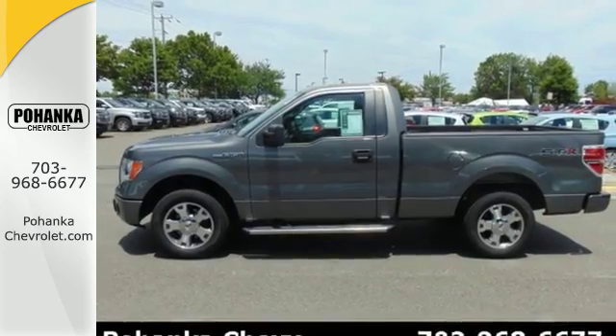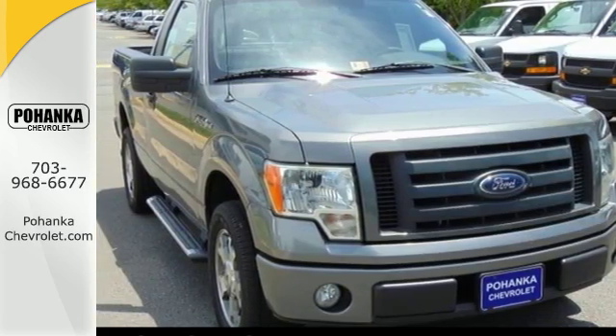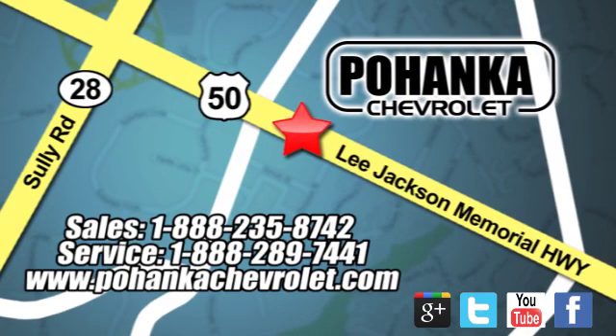Your precious cargo deserves the best. Take home this F-150 today. Bohenga Chevrolet is a great place to buy a car. We're conveniently located at 13915 Lee Jackson Memorial Highway, Route 50 in Chantilly.